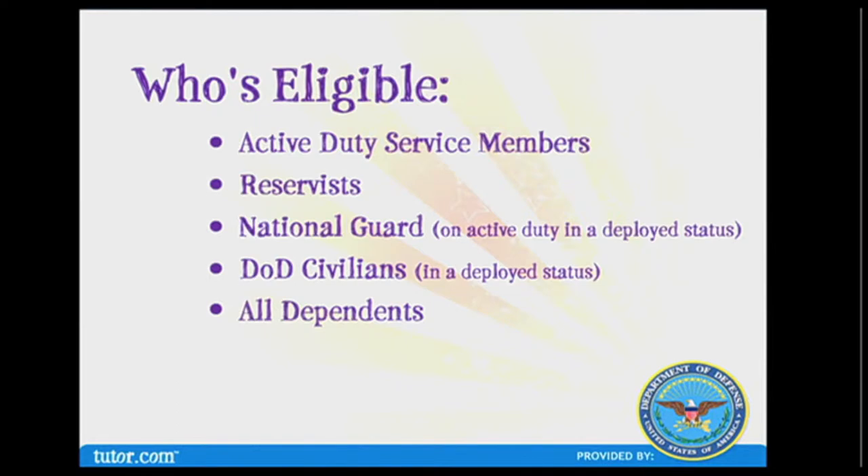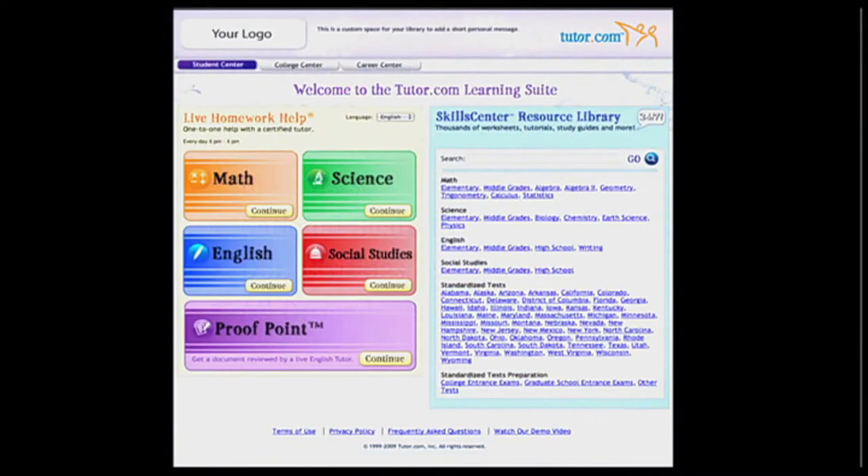This program is provided by the Department of Defense for all military members and their families — including active duty military service members, U.S. military reservists, U.S. National Guard personnel on active duty or in a deployed status, and DoD civilians in a deployed status. Everything is online and accessible from internet-enabled Macs or PCs, and users can access the service 24/7, so no matter what time zone they're in, they can always get help.